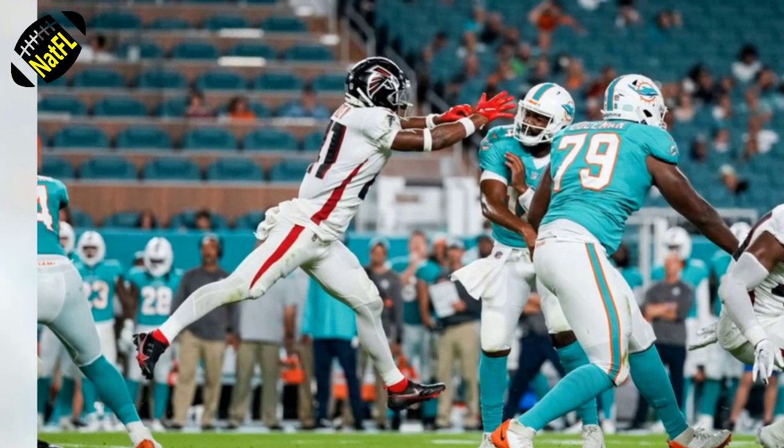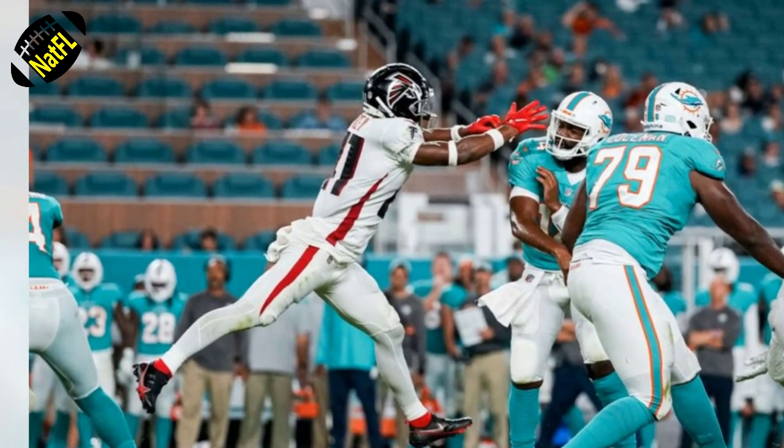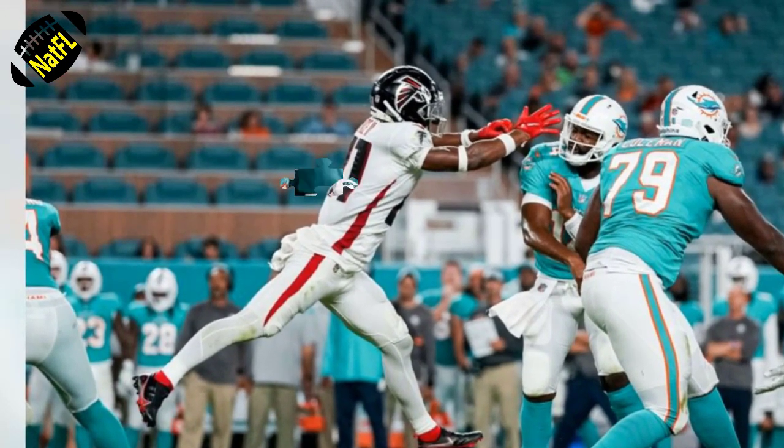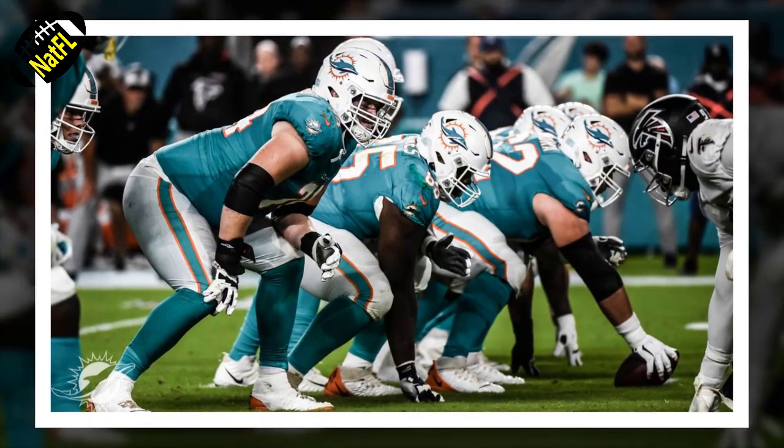At the risk of being labeled a buzzkill, we should point out that the Falcons didn't place nearly as much value on this game as the Dolphins. Atlanta used only five of the 22 players listed as first-teamers on their depth chart, and practically every single one of their significant starters sat out. So as great as the Dolphins looked — and they did look great — understand the context.